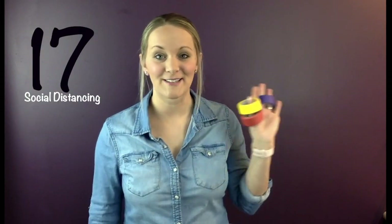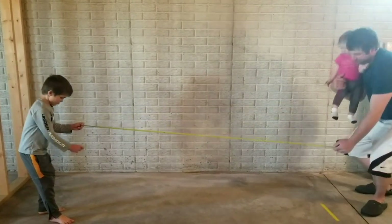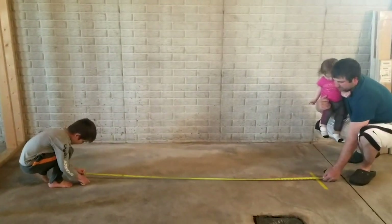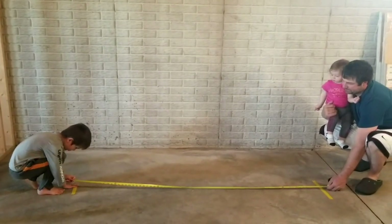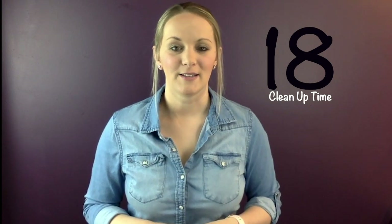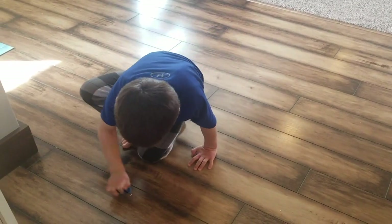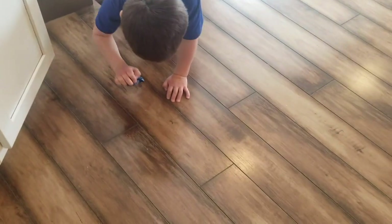Number seventeen: practice social distancing using painters tape — measure out six feet with your kids to show them the recommendation, or create tape boundaries where kids keep their toys and play within that space for a period of time. It's flexible in practice, but creating boundaries with tape can be helpful. Number eighteen: when any project is finished, use the tape to pick up crumbs, dust baseboards, peel lint off shirts — use it for all it's worth before discarding.